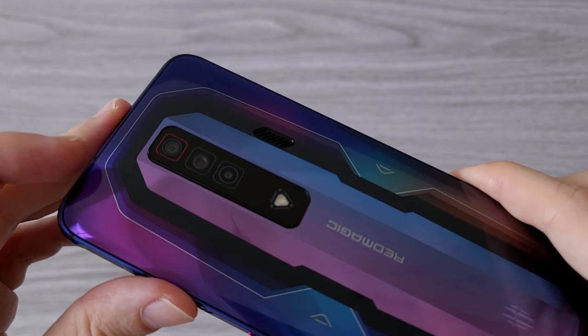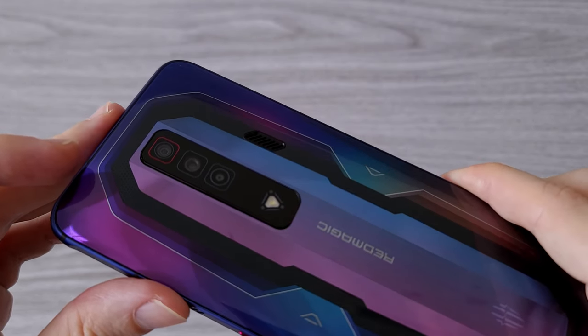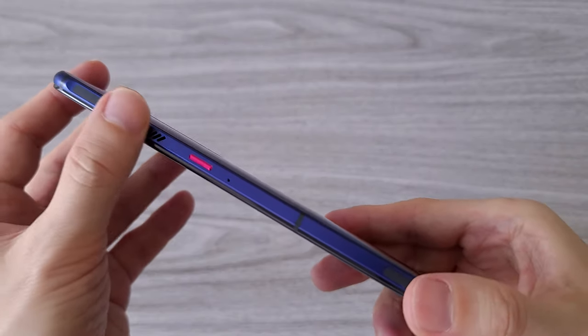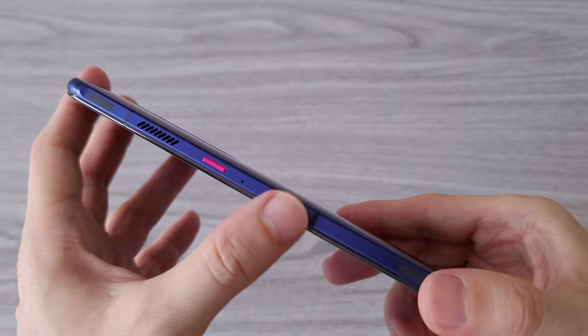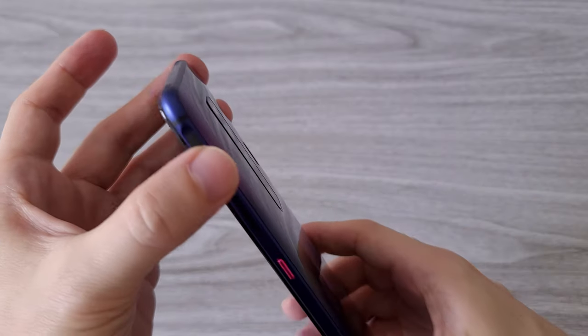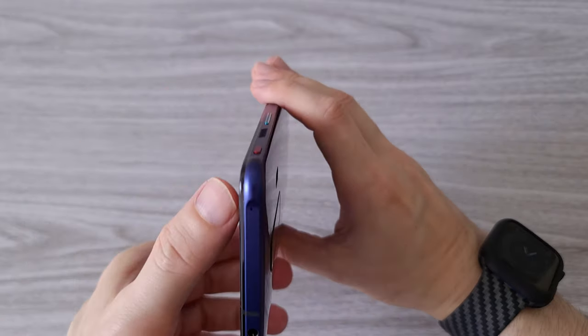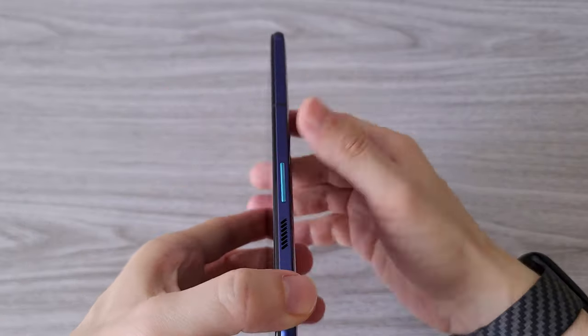We have three cameras on the back: 64, 2, and 8 megapixels. On the front we have an 8 megapixels camera. We also have to mention the support of a 3.5 millimeter audio jack.